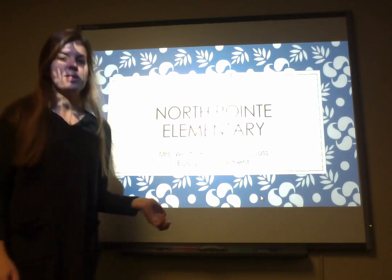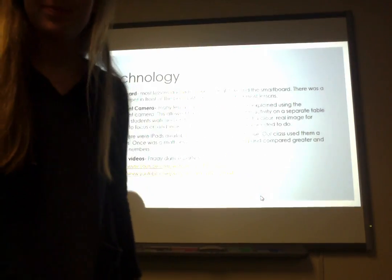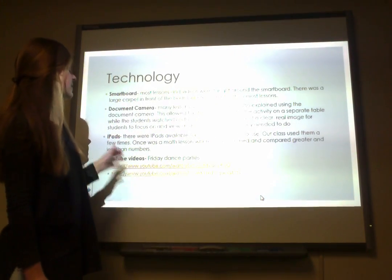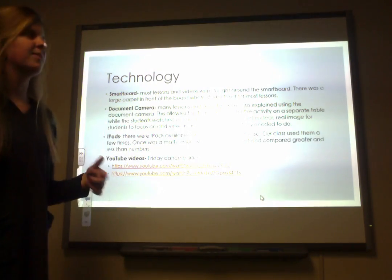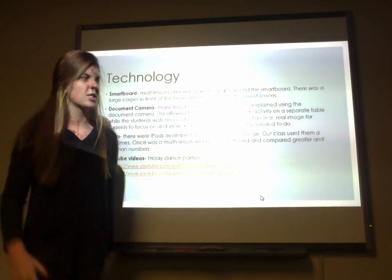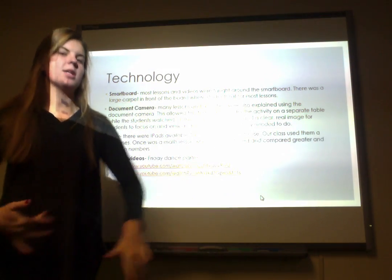I did my placement at North Point Elementary in Ms. West's kindergarten class. The technology we used — there was a smart board in the front of the class she had a lot of instruction on. It was mostly big group direct instruction, and there was a big carpet in front of it that all the kids would come and sit at.